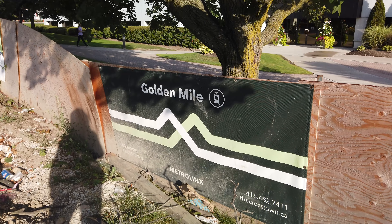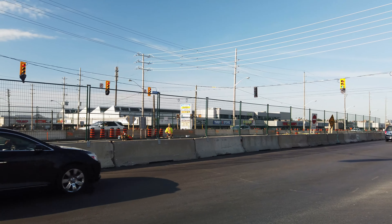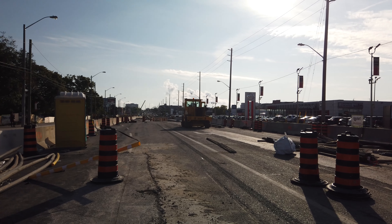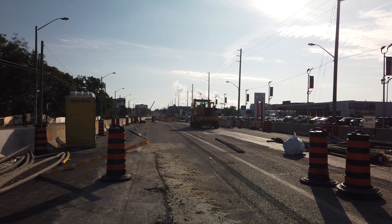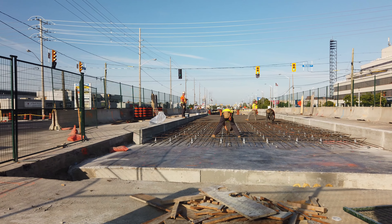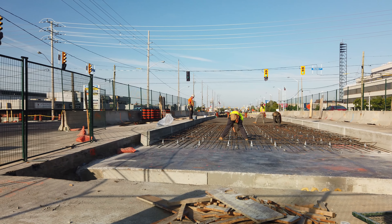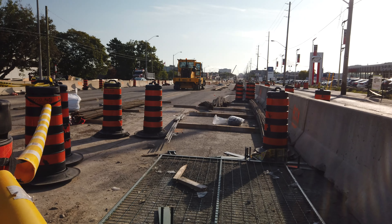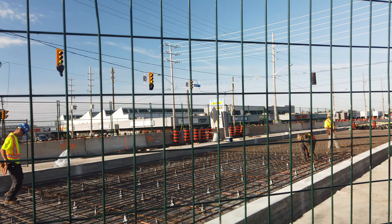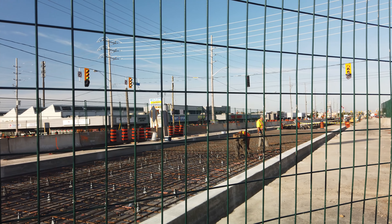Golden Mile is the next stop on the LRT line, located at the intersection of Eglinton Avenue and Warden Avenue. The setup for this station would be a pair of far-side platforms, with the two platforms staggered across the intersection, similar to how some streetcar stops are placed on Spadina Street. Progress here is steady as well, with the foundation of the station on its way to completion, and it's always interesting to see the workers working hard on this very important transit project.